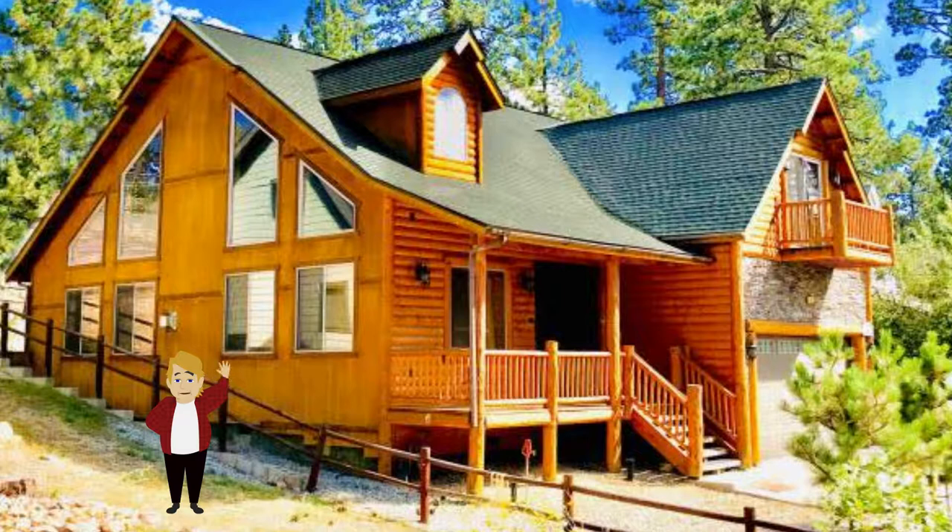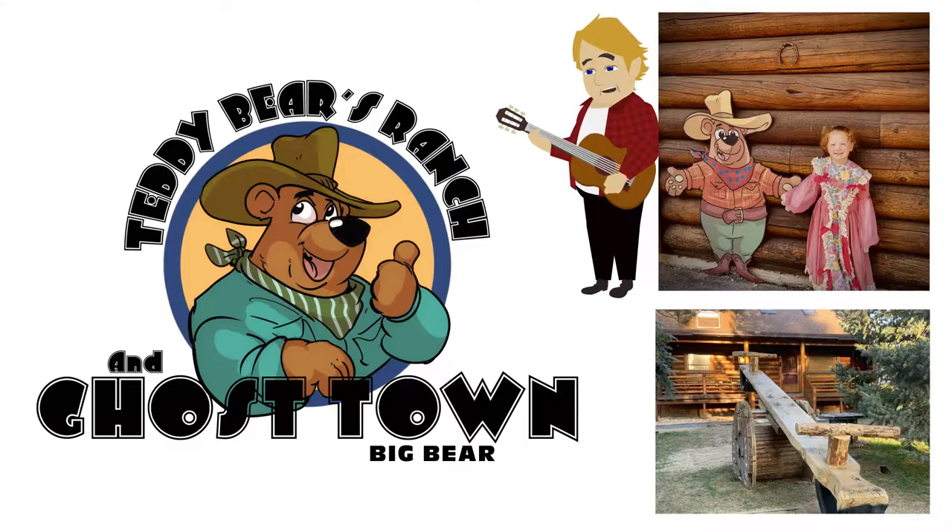Whenever you plan to visit Big Bear, we hope you stay with us. We've done everything we can think of to ensure you enjoy your time in Big Bear. If Teddy Bear's Cabin isn't right for you, you might want to try our other property — Teddy Bear's Ranch in Ghost Town. The ranch is an adventure for any family heading to Big Bear. Search for us on the internet or go directly to www.teddybearsranchandghosttown.com. The ranch sits on an acre lot and has tons of things for families to do.